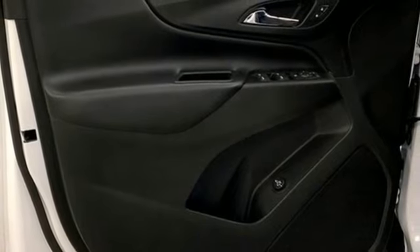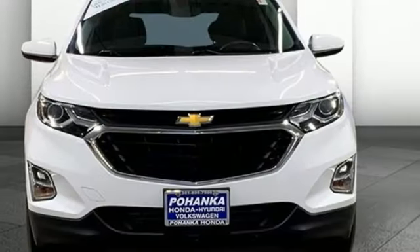Active noise cancellation, rear lip spoiler, Bluetooth, and automatic transmission.